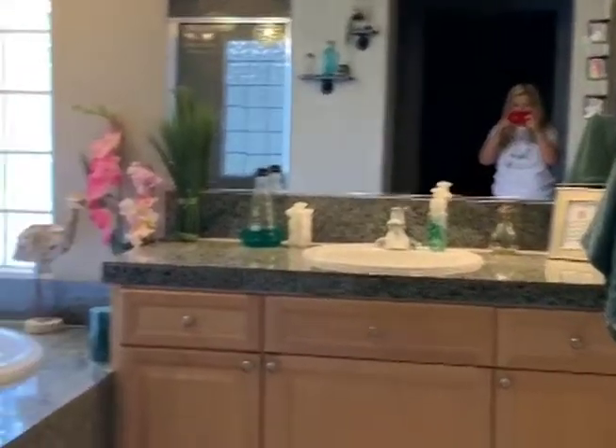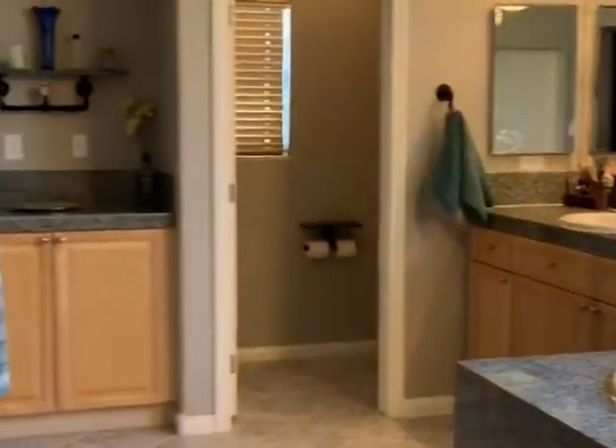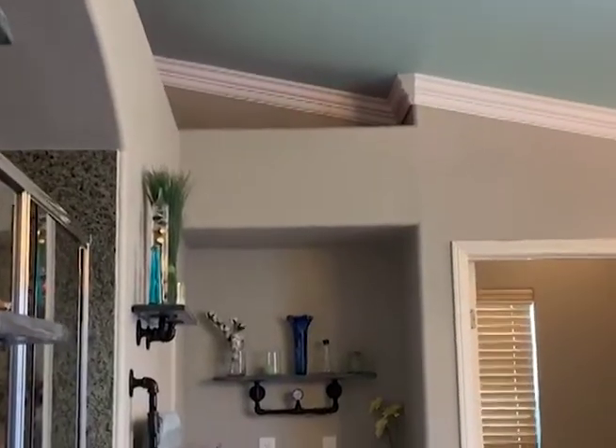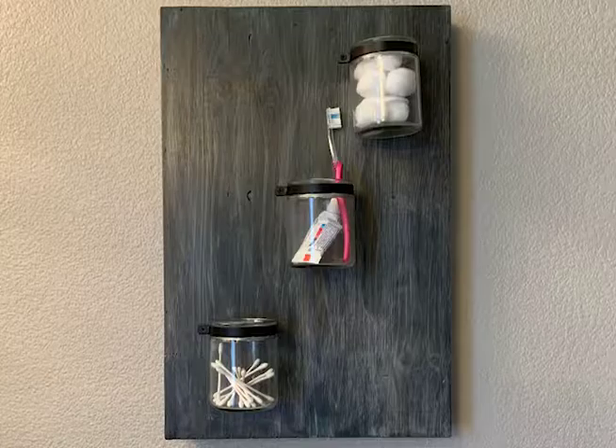Here is a panoramic view of my bathroom. If I had all the funds in the world I would have ripped everything out and made it totally industrial and rustic, but I had to be scrappy and do DIY projects.